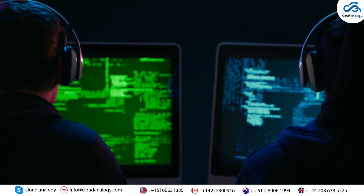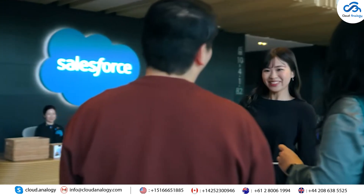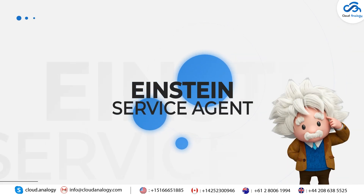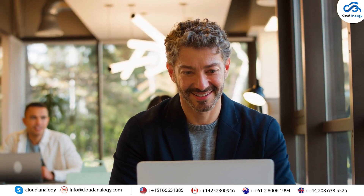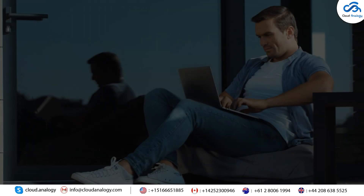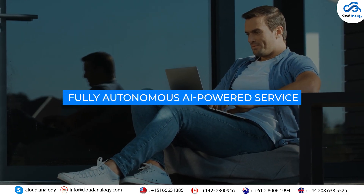The time has come for AI agents to make a big impact. With Salesforce's brand new innovation, agents can easily handle complex customer service problems on their own. Introducing Einstein Service Agent, a revolutionary tool all set to make traditional chatbots a thing of the past by offering fully autonomous AI-powered service.